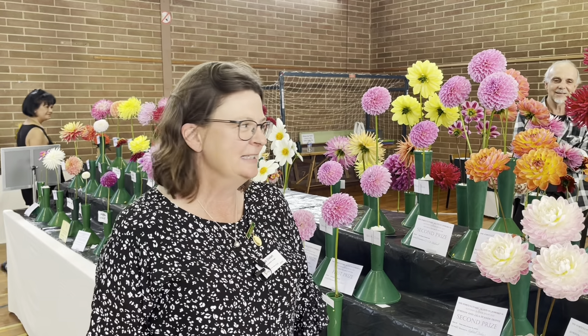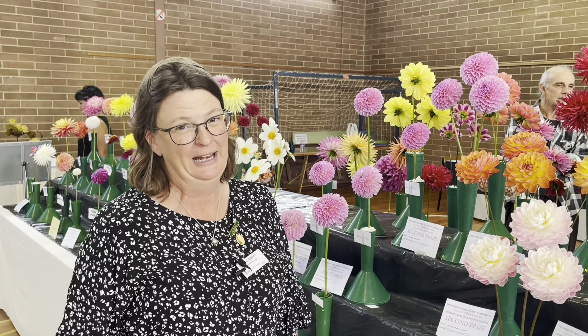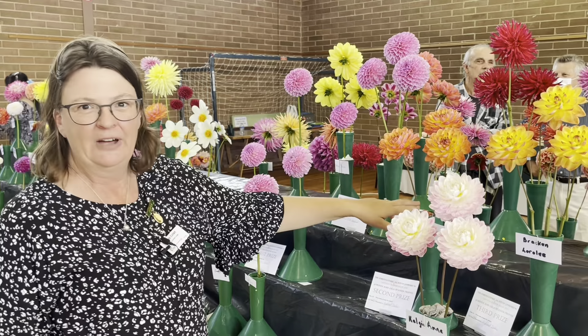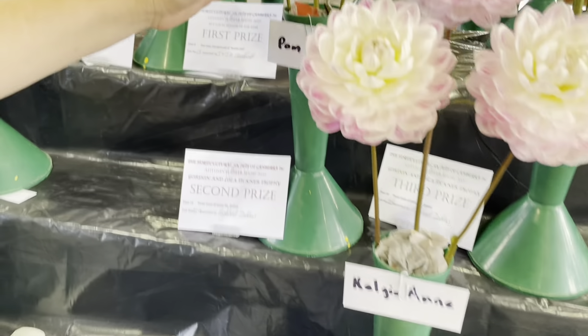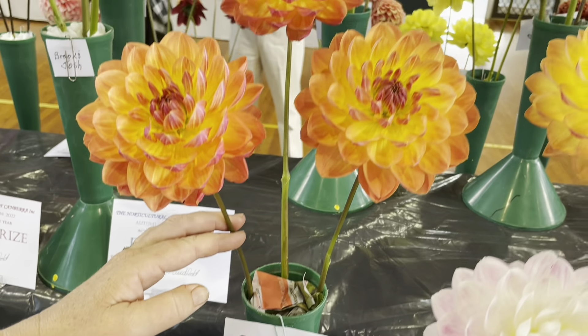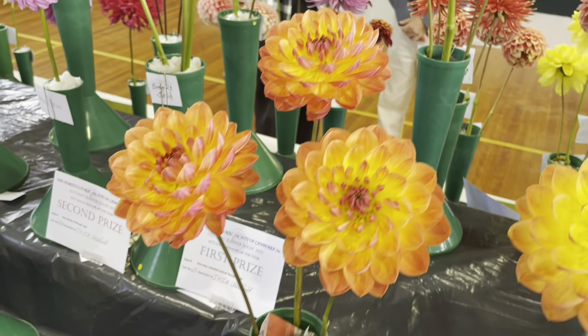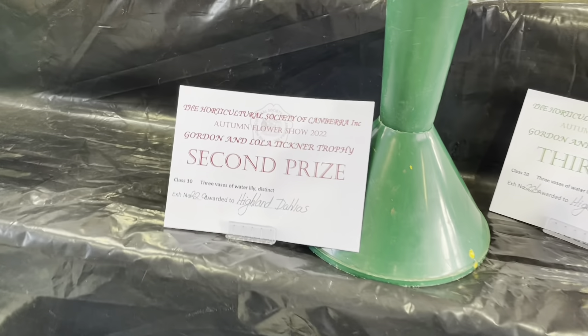One of my other passions about dahlias is just learning the stories of the different blooms and learning a bit more about how they were bred or why they were bred. We're looking closely here at a vase of Waterlily Dahlia called Pam Howden. It is gorgeous — look at the colours, the colours are just amazing. A variety of tones. It was bred in Victoria.